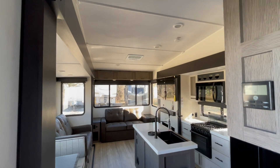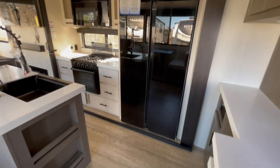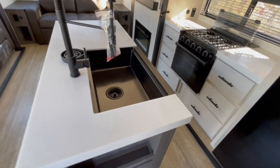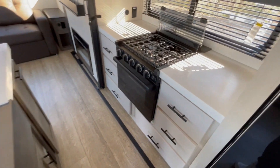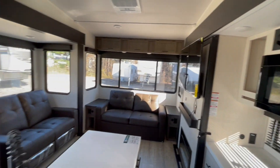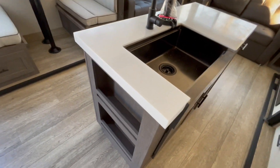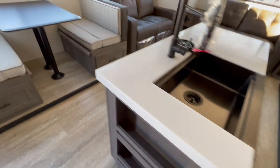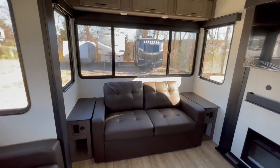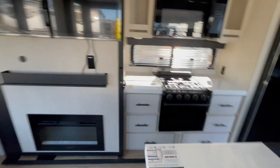You have solid surface countertops in the kitchen area. There's a dinette booth that will drop down into a bed, an extra large refrigerator, a three-burner cooktop with oven, oversized microwave, and a stainless steel sink with pull-down sprayer and glass cleaner. Lots of storage. Theater seating that will recline. The windows all feature pull-down window shades. The rear has a tri-fold sofa couch, and a 50-inch flat-screen smart TV with a fireplace below and storage directly behind the television.